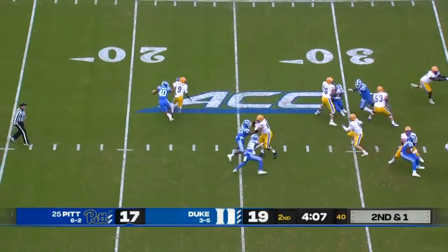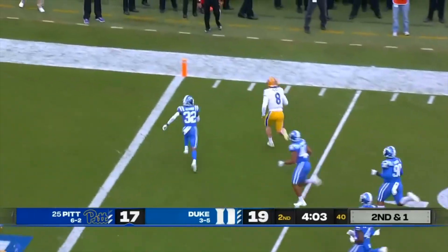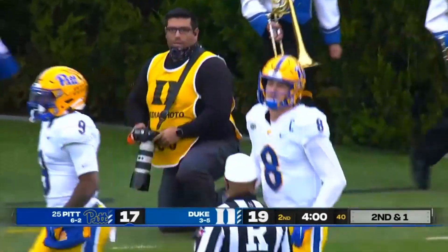That's what Kenny Pickett alluded to. Here's Pickett dancing through the pocket — he'll get the first down. Kenny scores, a touchdown! Kenny Pickett goes 22 yards.